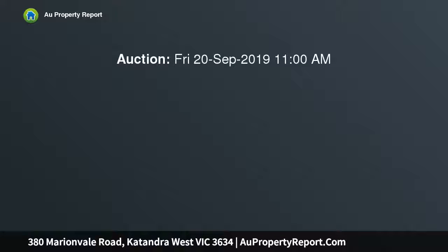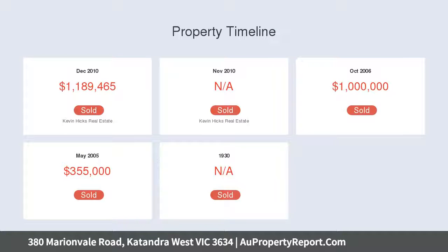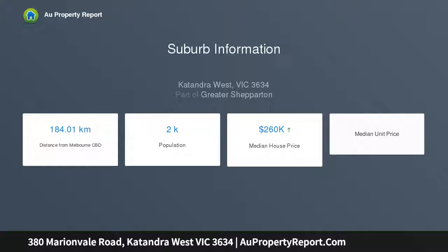3 titles, well improved irrigation property to suit all farming pursuits including beef, dairy, fodder, and lucerne production. Ideally located with bitumen road frontage, excellent soil type, and the most attractive aspect and views of Katandra and Mount Major Hill.